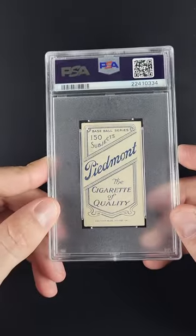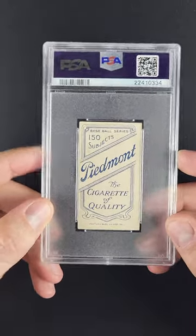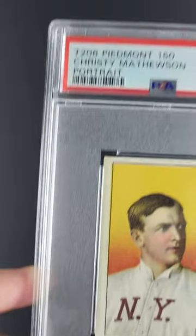Nicknamed the Christian Gentleman, he was just a well-rounded person, highly educated and one of the best pitchers in the history of all time. And this is a card which ties into that brand — it's more of a piece of America than it is sports.